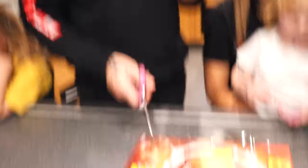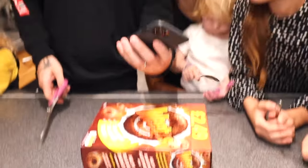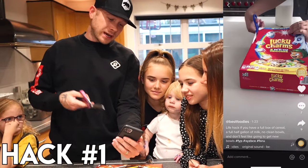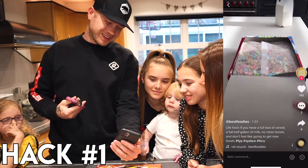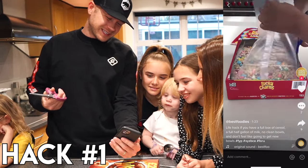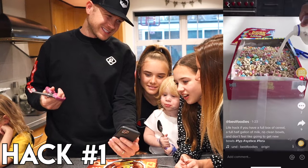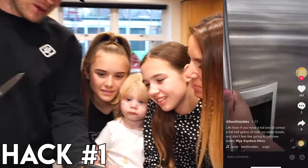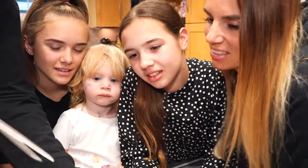So the first hack — we've got a box of cereal. You ready guys? This is the first one we're doing. So this is if you are hungry, you have no clean bowls and you want to eat a whole box of cereal. Are you ready for this? Why didn't we have Lucky Charms? Because he put the empty cup in. What? That's a waste of a box of Lucky Charms.